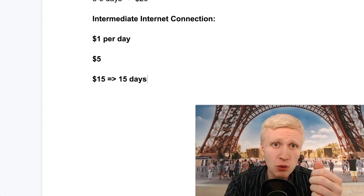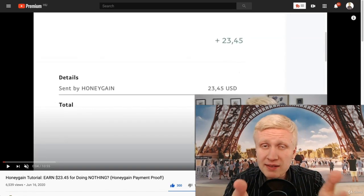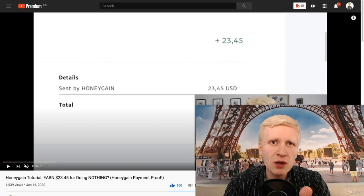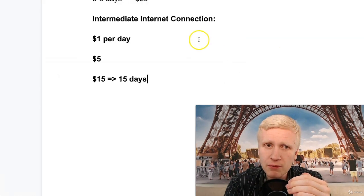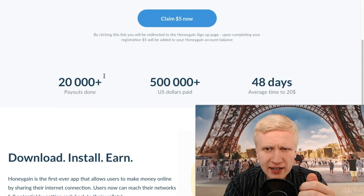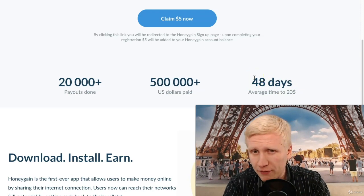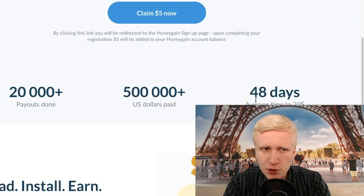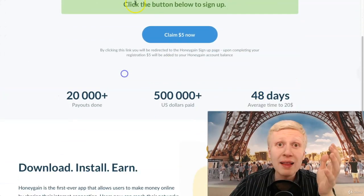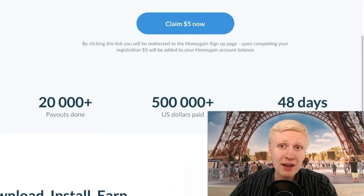In my personal experience, people following my channel who are using Honeygain are usually from countries like Nigeria, Philippines, India, and Ghana. On average, the internet connection there is a little bit slower than, for example, Finland, which is my home country — probably on the slower end. Honeygain says the average time to $20 is 48 days. I'm not sure if that counts the $5 bonus, but if it doesn't, it's probably even faster. They have also paid out more than half a million US dollars, so it's very reliable.